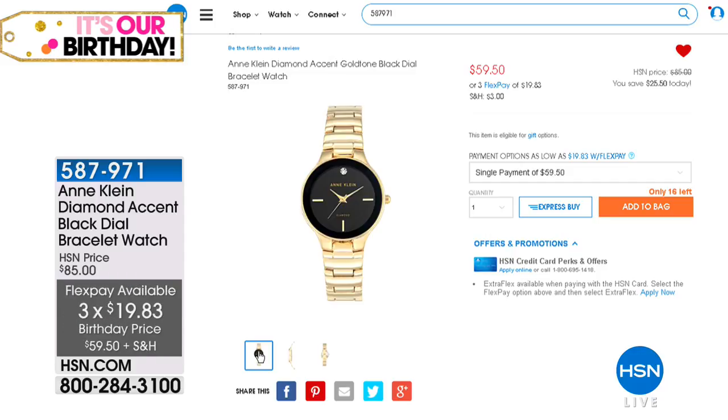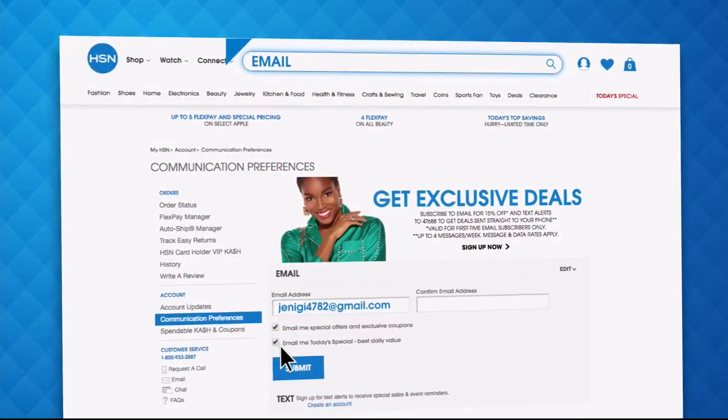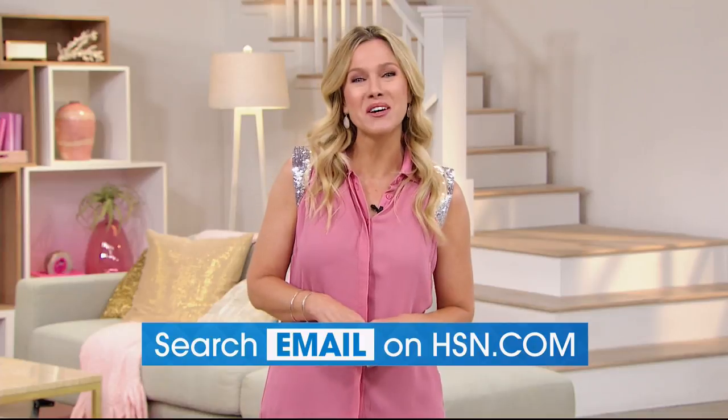We still have a good 35 minutes of birthday specials, brand new designs with Anthony from Michael Anthony Jewelry. Please stay with us — the celebration continues in just a moment. Have you signed up for HSN email? Sign up now to stay connected on our hottest and newest deals of the week. You'll even receive exclusive coupons and never miss a today's special.